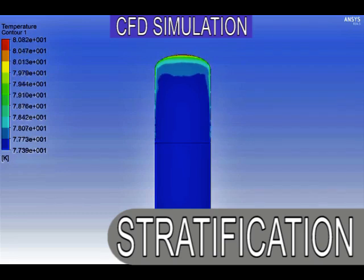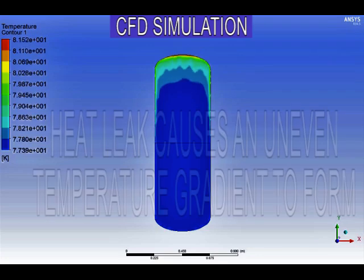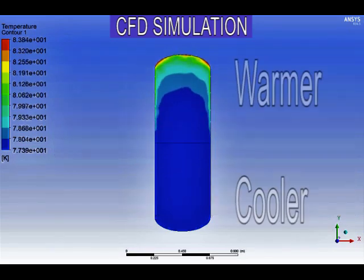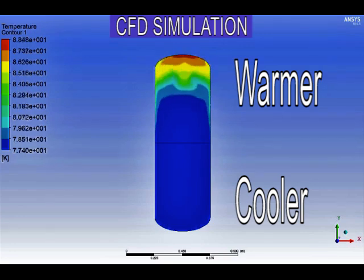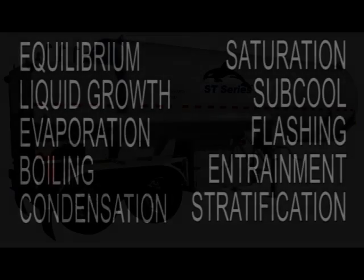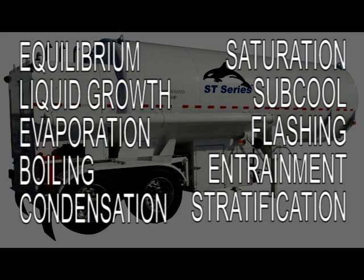Because of stratification, the pressure in stationary cryogenic fluid systems will rise faster than if the energy is distributed evenly. Cryogenic systems that are in motion tend to stir the fluids, which can offset tendencies to stratify. Stratification will tend to keep liquids at some level of sub-cool. There is always a liquid vapor interface that approaches equilibrium. Now that we have covered equilibrium, liquid growth, evaporation, boiling, condensation, saturation, sub-cool, flashing, entrainment, and stratification, we have a solid foundation on which to build our understanding of cryogenic equipment.